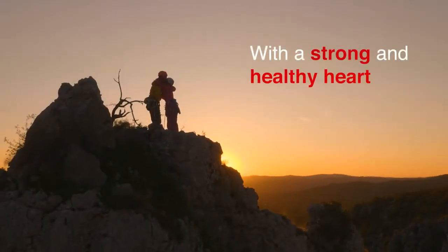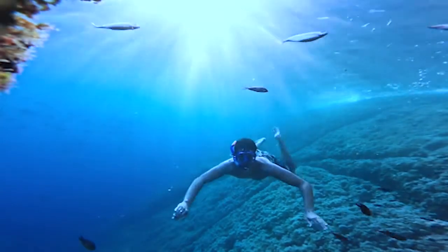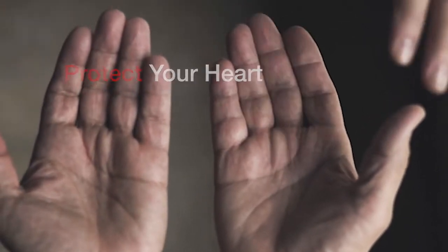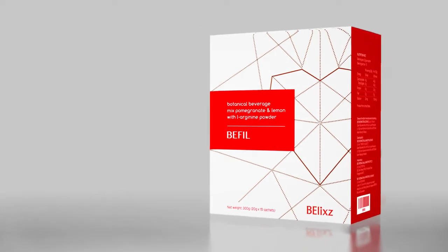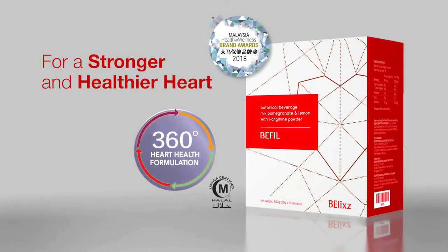With a strong and healthy heart you can climb the highest mountain, swim the largest ocean, and enjoy better intimate moments. B-Fill will protect your heart wherever you go and whatever you do, because it will enhance your overall vitality. It's not too late for a stronger and healthier heart — give it a 360 degree boost with B-Fill today.